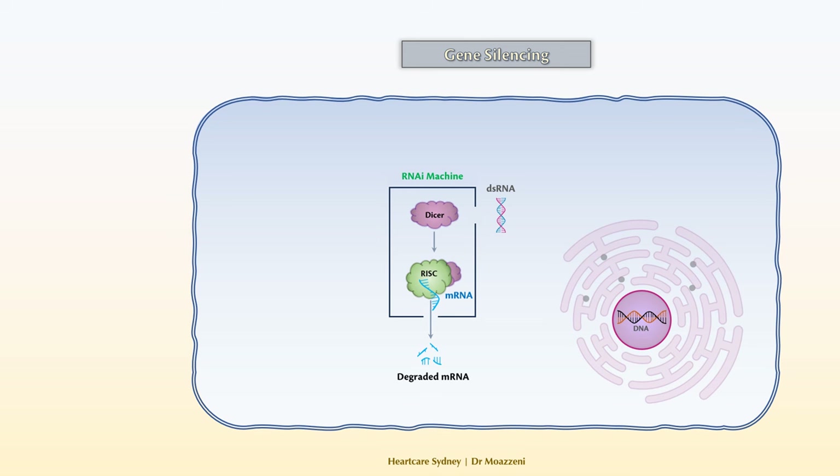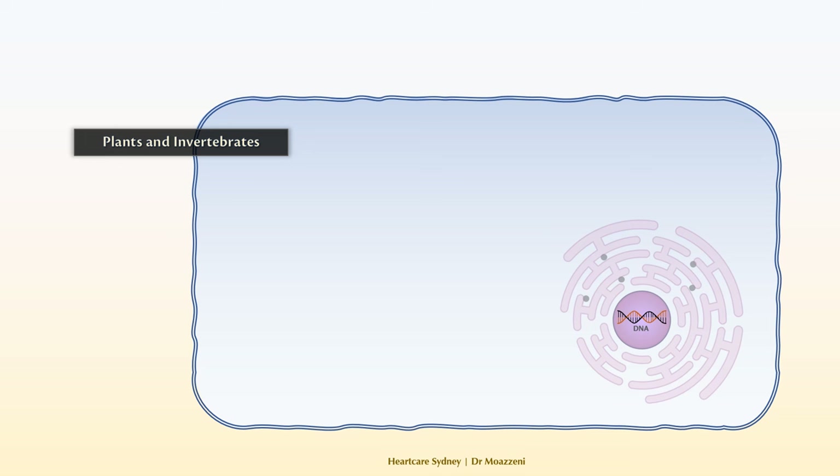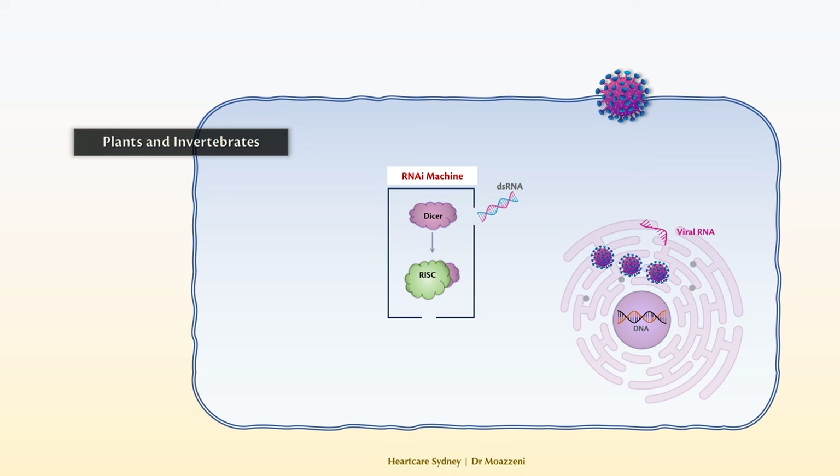Let's look at an example use of the RNA interference system in viral defense in plants and invertebrates. When viruses invade cells, they insert their genetic material into the cells. In doing that, they hijack the cell's machinery to replicate more viruses. During this process, certain viral activities can lead to the production of double-strand RNAs. The cell recognizes these double-strand RNAs and activates the RNA interference machinery. RNA interference uses the double-strand RNA as a blueprint, hunting the viral RNA to eliminate them, stopping further virus production.